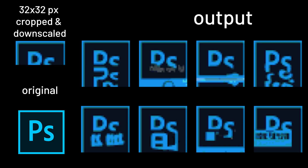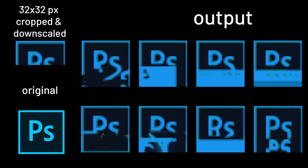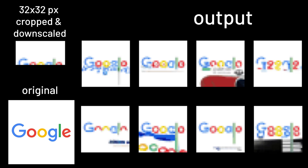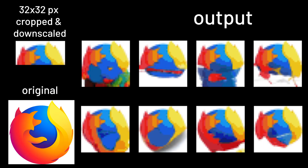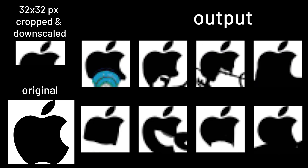For simple logos like Photoshop, it sometimes can generate back the letters P and S, but sometimes it just goes funny. The same thing happens to Google's logo — there are a few that are very close to spelling out Google, or just a lot of doodles, which is pretty funny. I tried various other logos too: Firefox did really well generating back, but Apple just kind of deformed.